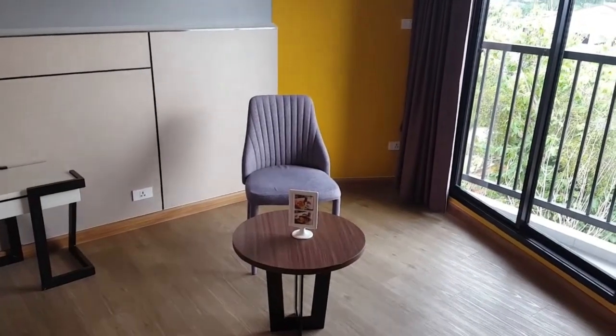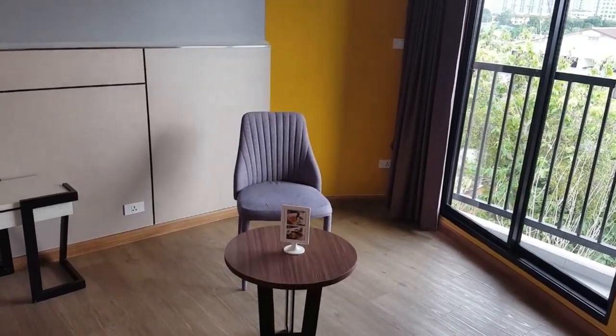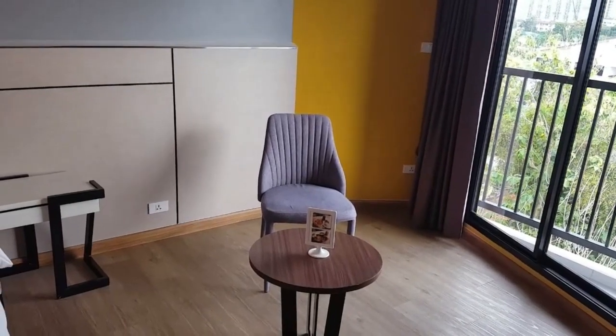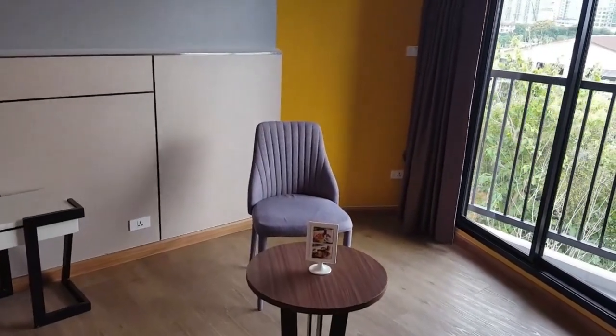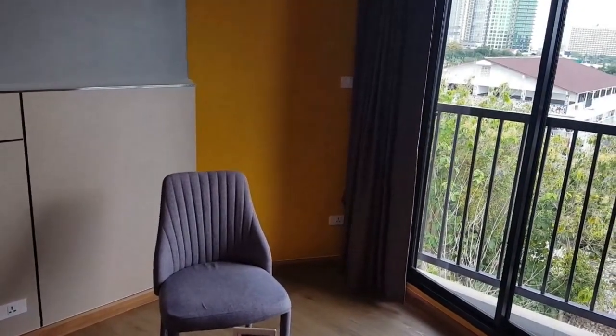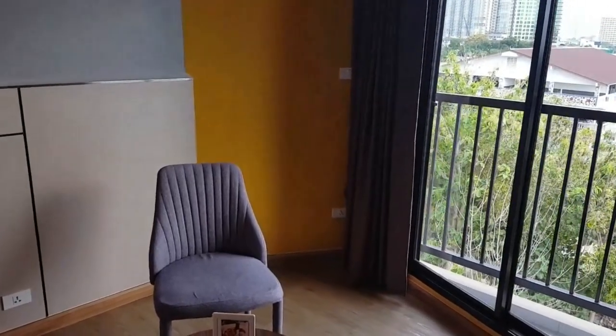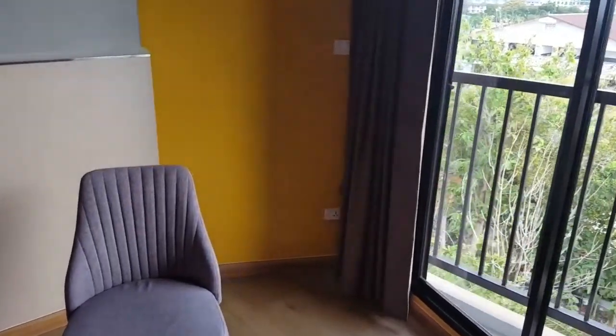Something I'm already liking in this room is the power points — they're everywhere in this unit. Sometimes you struggle; I stayed in a hotel recently where there were two but only one of them worked. If you're trying to charge laptops, mobile phones, and other devices, it's good to have those extra power points.